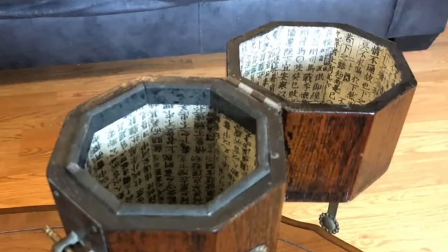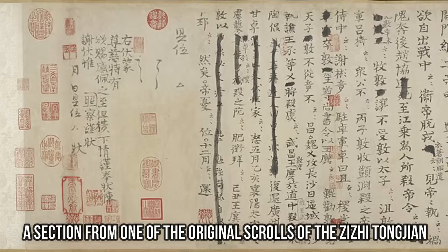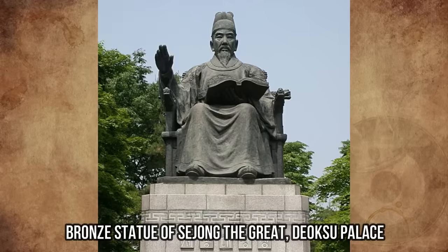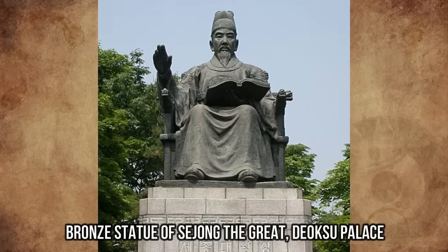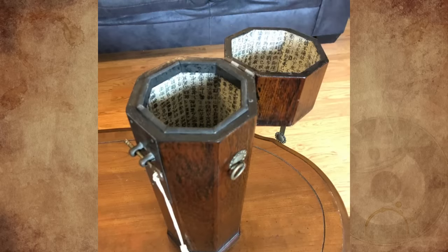It's not surprising to see Chinese characters in Korean works, as they shared a writing system for a long time until Hangul was invented by King Sejong in the 15th century. Japanese was also used in Korea during periods of Japanese occupation.